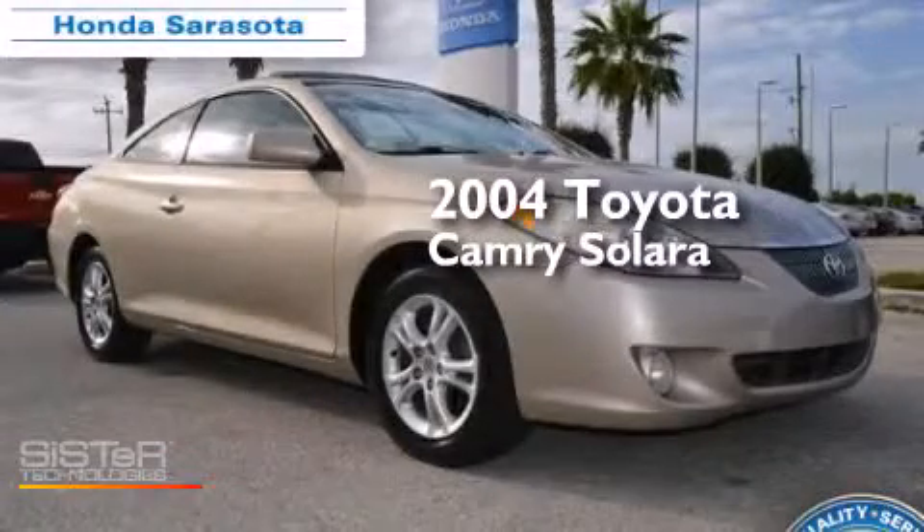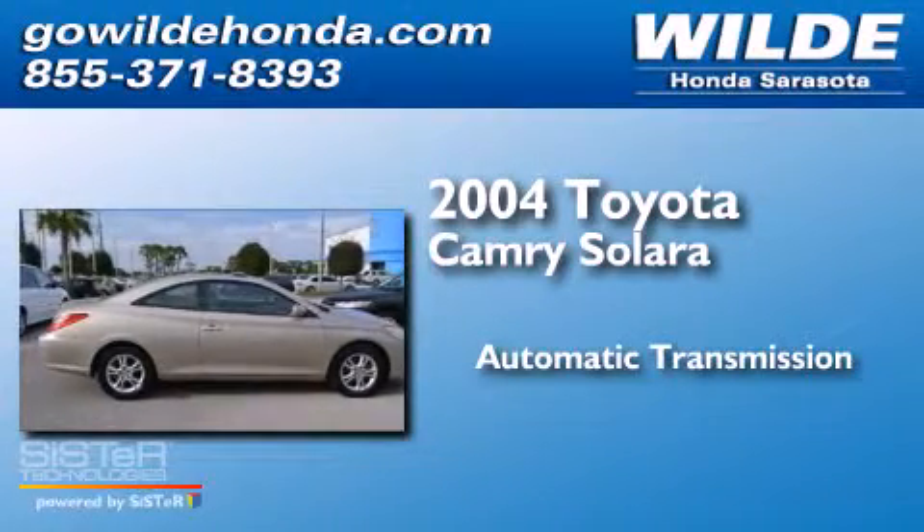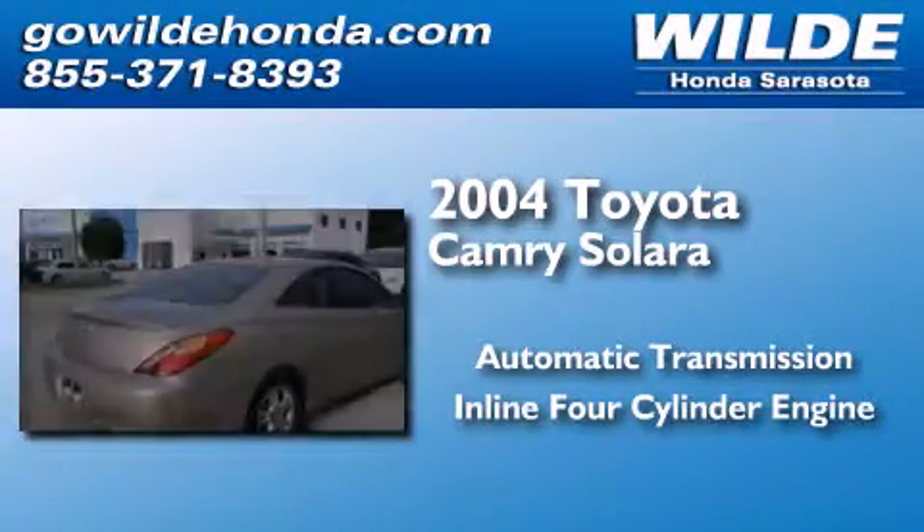This is a 2004 Toyota Camry Solara. This convertible has an automatic transmission and an inline four-cylinder engine.